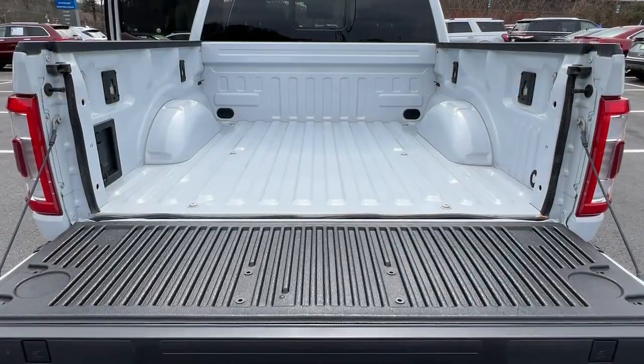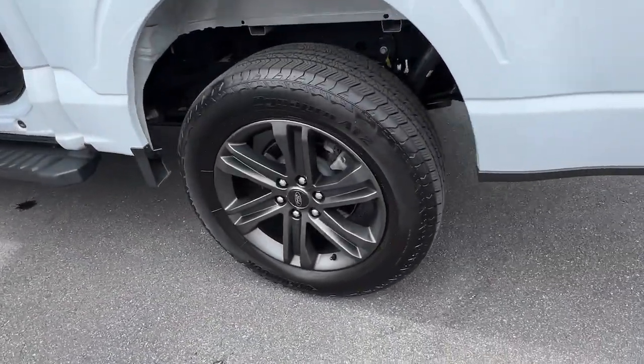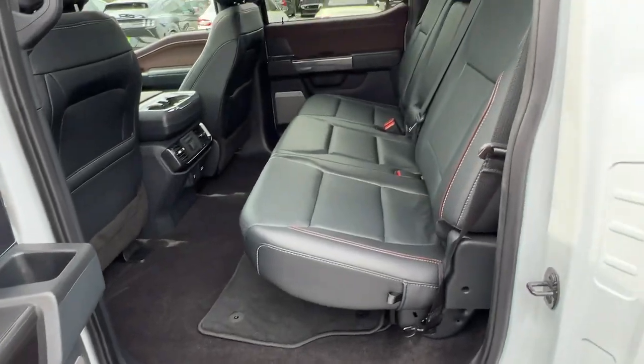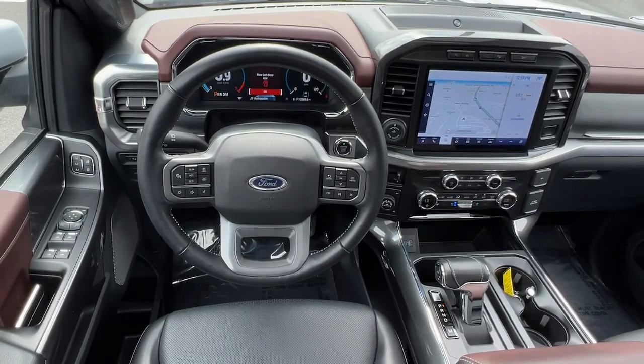These are just some of the great options this vehicle comes with: heated and/or cooled front seats, navigation system, keyless entry, sunroof/moonroof, satellite radio, fog lamps, heated mirrors, heated rear seat, 4x4, and cooled front seats.